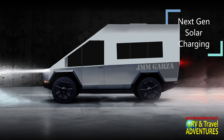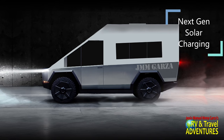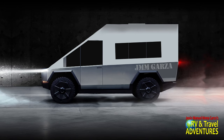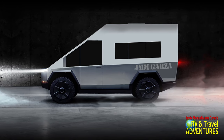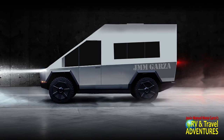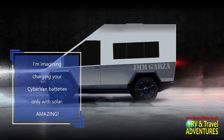We are currently in the incipient stages of solar tech. Hopefully, the next generation of solar charging and solar technology — things will go a lot quicker and more efficiently. But right now, you can charge up your batteries while boondocking, so you can watch some TV, maybe use the induction cooktop, keep things cool in the refrigerator, maybe use a small air conditioner, etc.